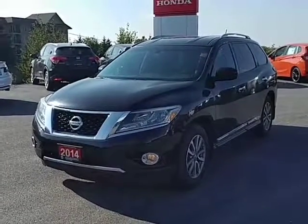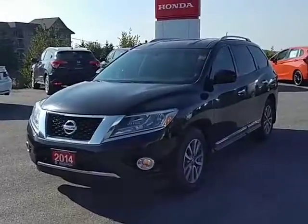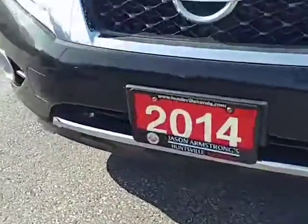Hi Sat, this is the 2014 Nissan Pathfinder that we briefly spoke about on the phone. If you notice, it does have a block heater up front here.